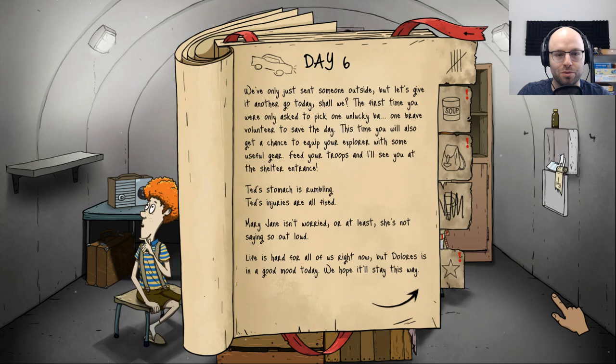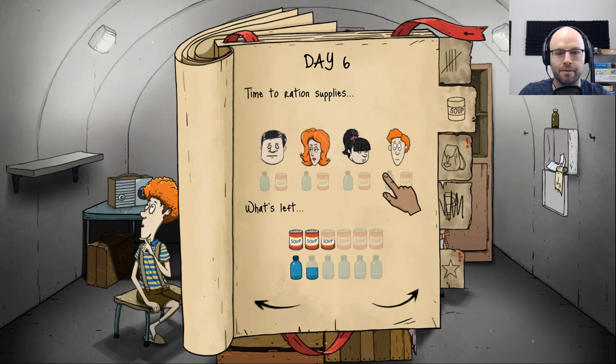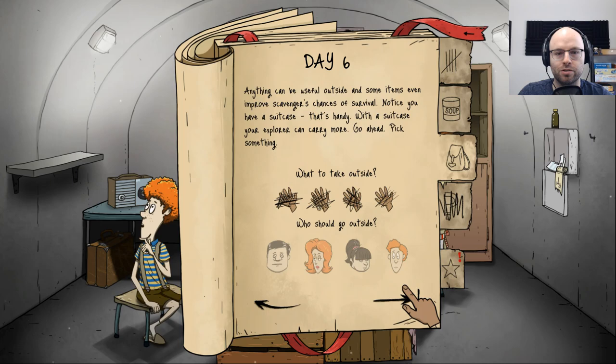Today you'll get a chance to equip your explorer with some useful gear. Ted's stomach is rumbling but his injuries are all fixed. Mary Jane isn't worried, Dolores is in a good mood, Timmy's being very brave. Kind of getting a little low on water, but alternating who gets it. Mary Jane gets water today — everybody gets a soup can. With a suitcase, your explorer can carry more. Give Dolores the suitcase and a gun — she better come back with venison!